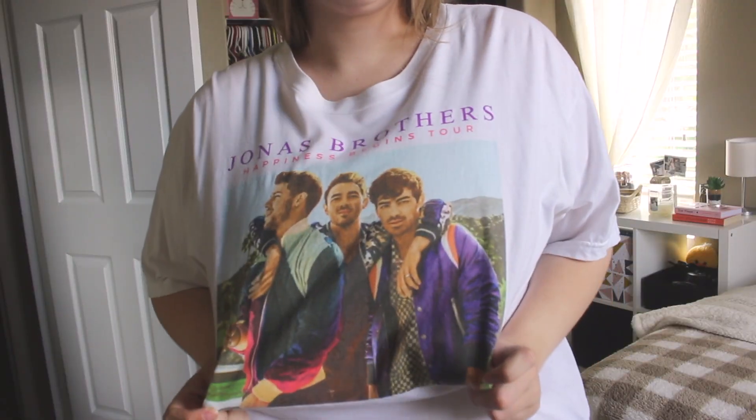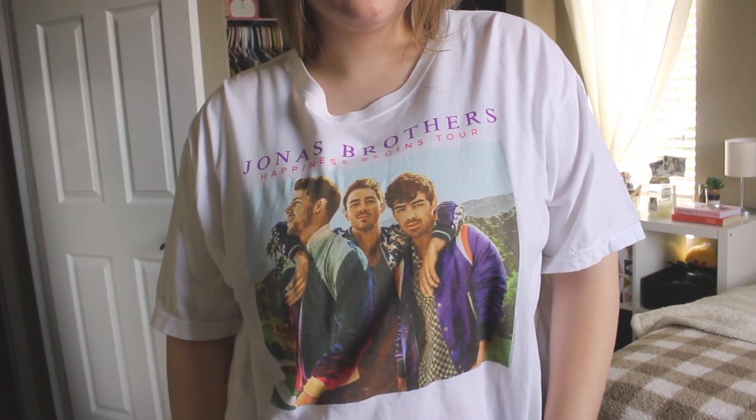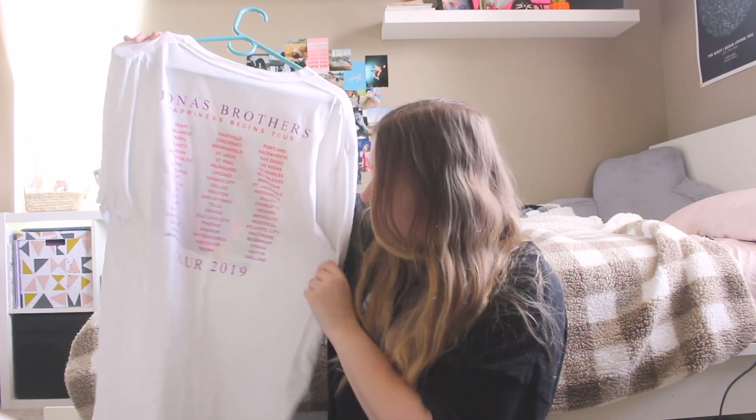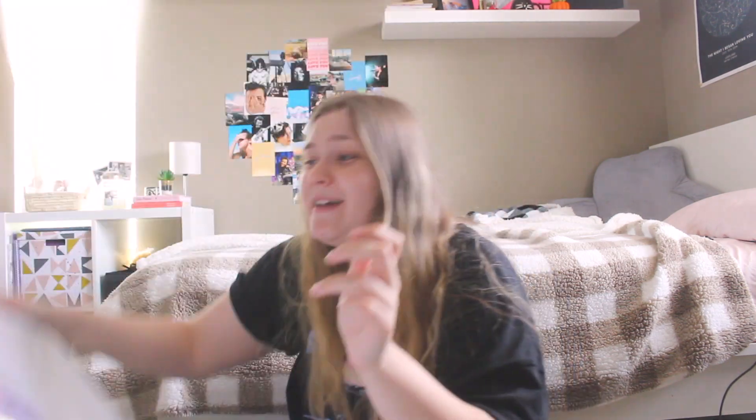This is the last one besides the one I'm wearing. This is the Jonas Brothers t-shirt — we went to the Happiness Begins tour. I honestly don't wear it that much because I honestly don't like it. I wanted a different t-shirt. But I always buy the actual concert tee where you can see the dates on the back — it has to have the actual tour dates on the back. It makes it more legit. I ended up going with that one because it was a little bit cheaper.